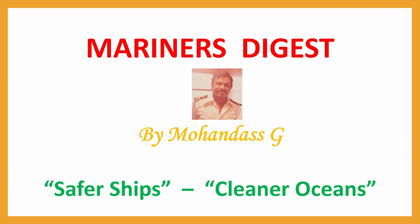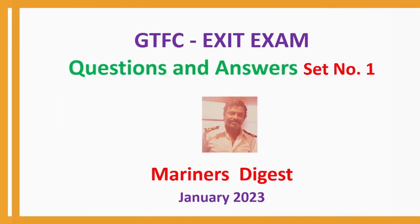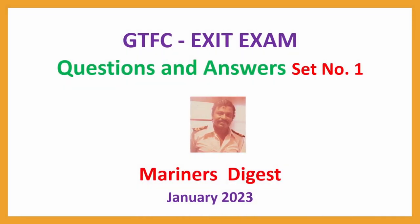Today, I am uploading exit exam questions for the GTFC course. GTFC Exit Exam Questions and Answers, Set No. 1, January 2023.